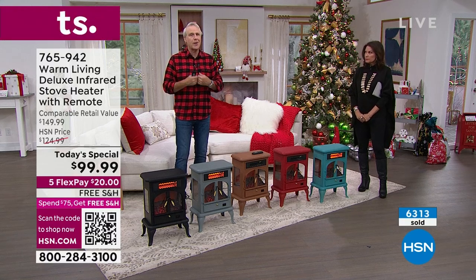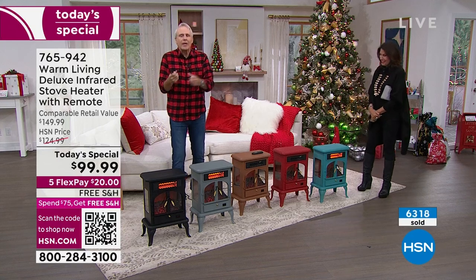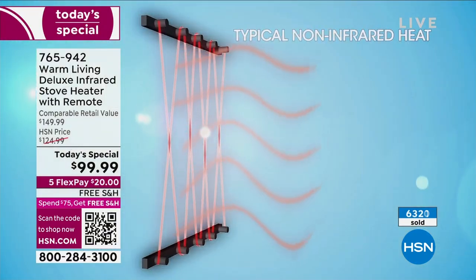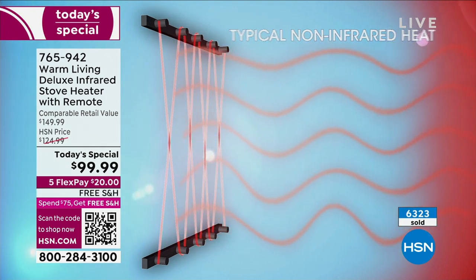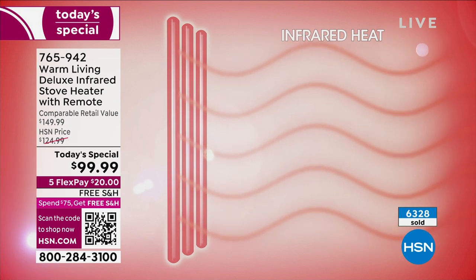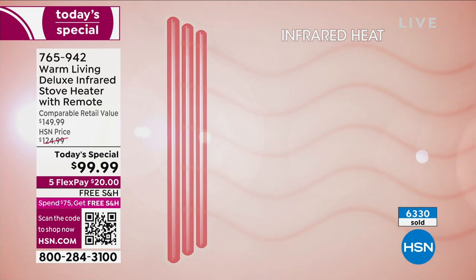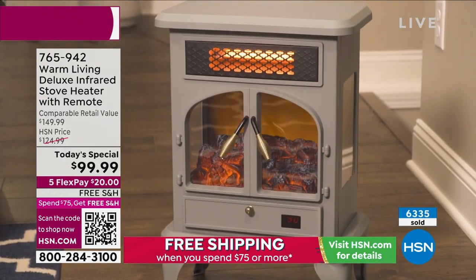Whether you always get cold feet or have cold hands, it just warms you subcutaneously like the sun does. The typical non-infrared coil heaters we grew up with — infrared heating technology warms the room without drying out the air, because it warms objects in the room like you, the couch you're sitting on, or the bed you're laying in, without drying out the room.